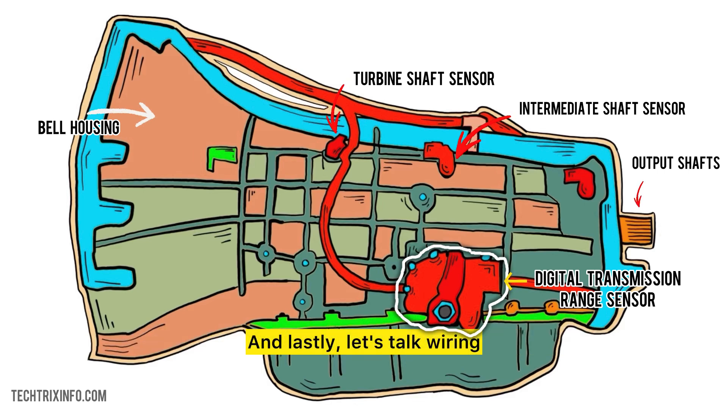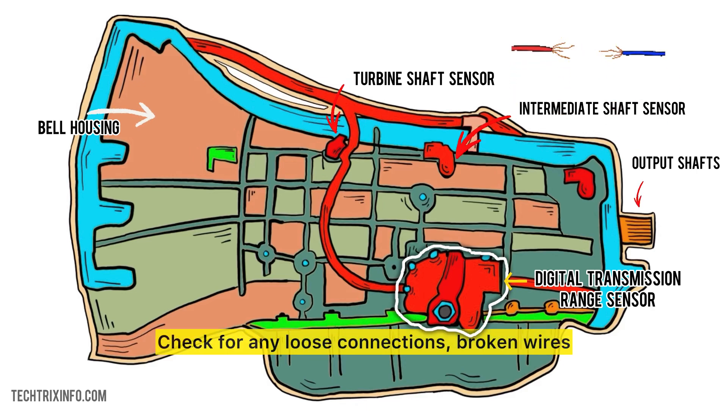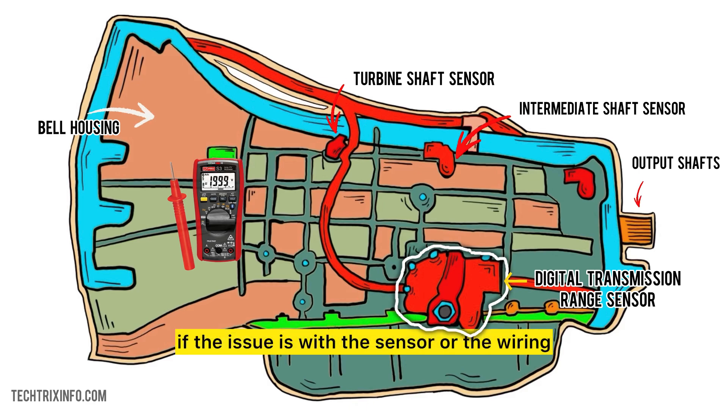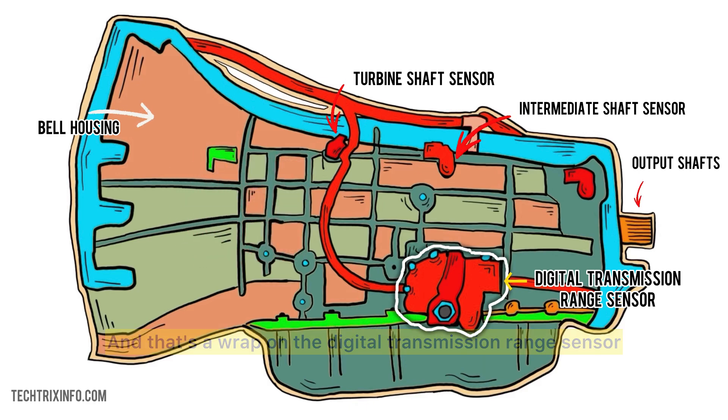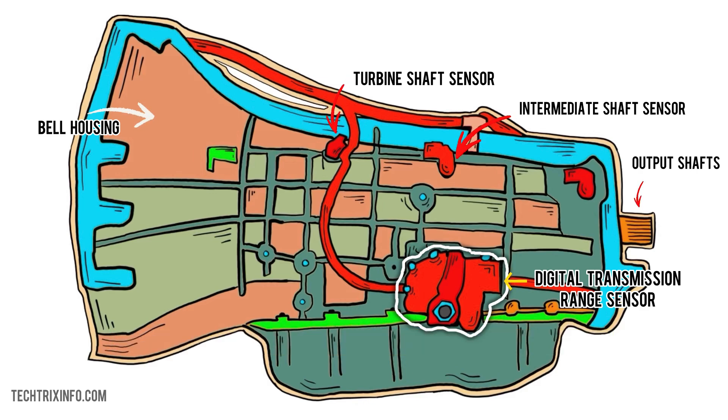And lastly, let's talk wiring. Often, a sensor that fails might actually have perfect wiring but corroded connections. Check for any loose connections, broken wires, or even corrosion at the connector. A quick multimeter test can help verify if the issue is with the sensor or the wiring. And that's a wrap on the digital transmission range sensor — think of it as the peacekeeper in your car's transmission, ensuring smooth rides and keeping your car's computer in sync with your shift decisions.